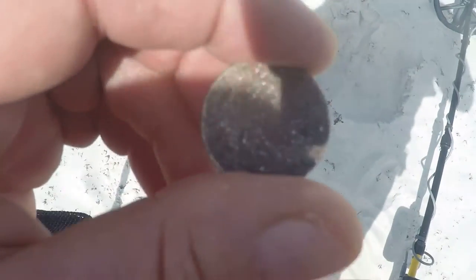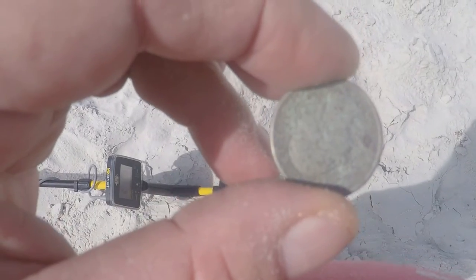Just came across another quarter about 10 inches deep, starting to get corroded a little bit — probably about a week old. I'll let you know when I hit another target.